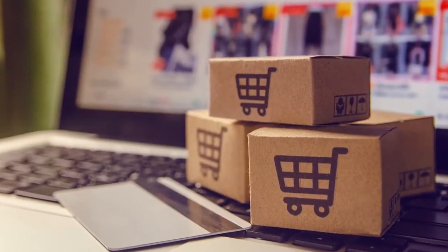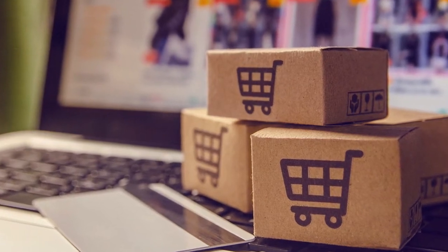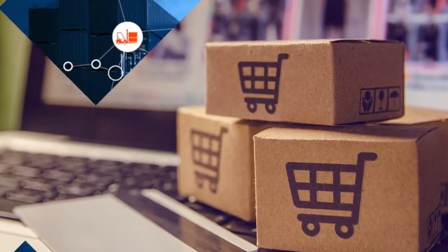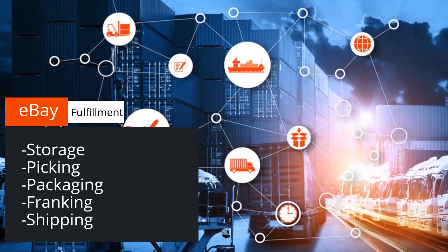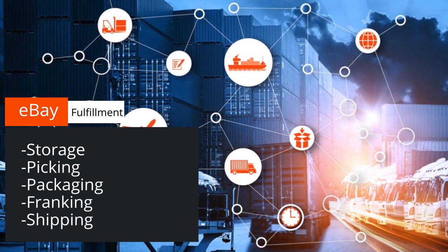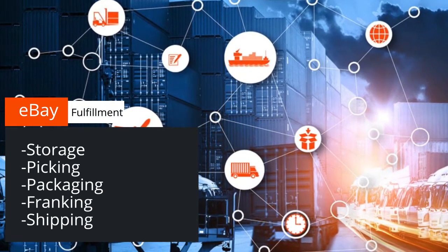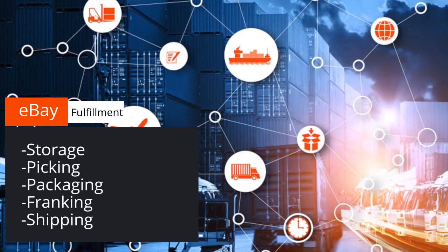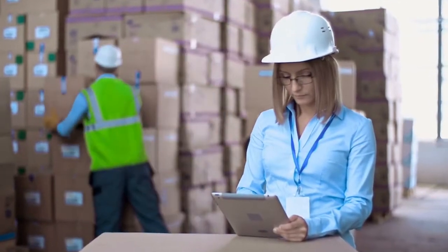For those who have just entered the world of online trading and don't know the term fulfillment, here is a short explanation. It means that the entire logistic process — that is, storage, picking, packaging, franking and finally shipping — is taken over by one of eBay's fulfillment partners. You ship your goods in advance to one of the fulfillers and once an order has been placed, eBay takes care of the rest.